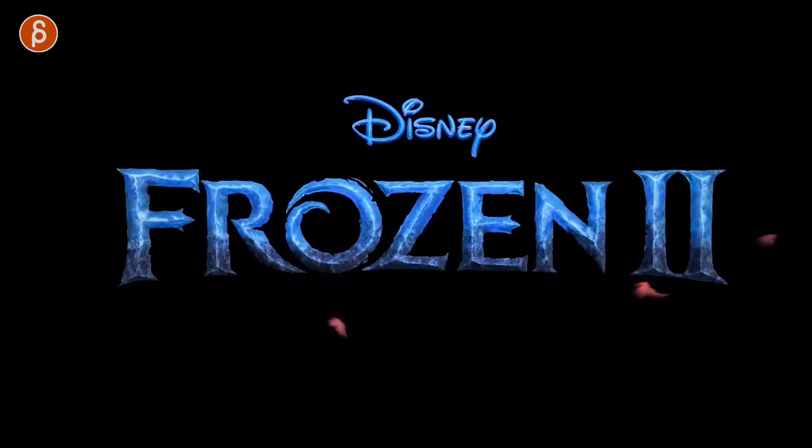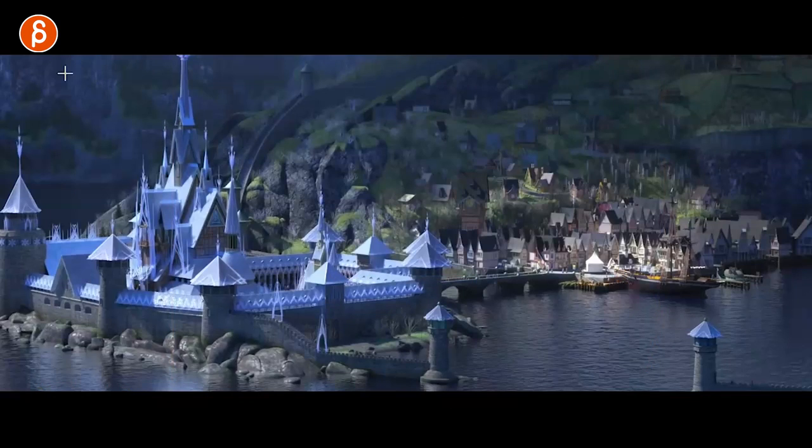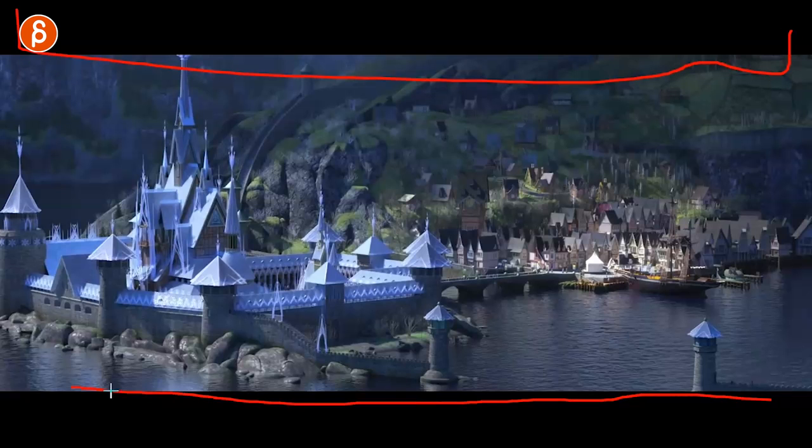The new trailer for Frozen 2 has come out and it's fantastic. Right off the bat, I think this is awesome — it's going to be super weird. Why? Because of those black bars.